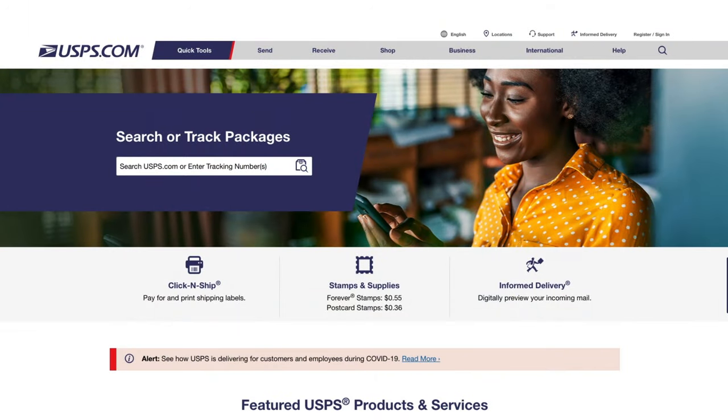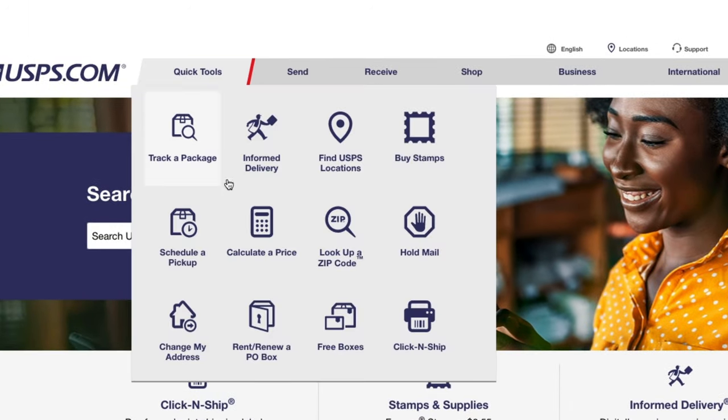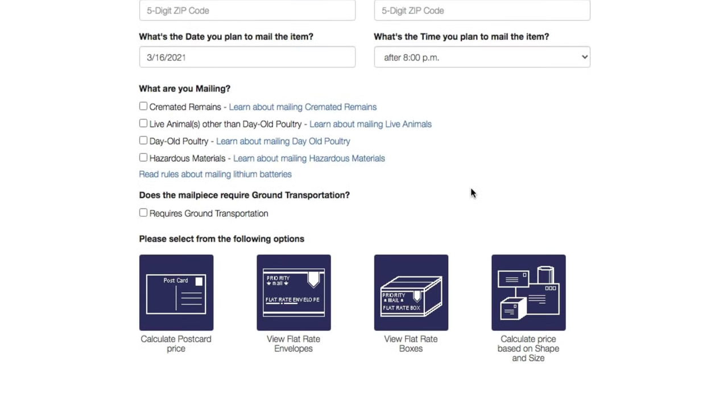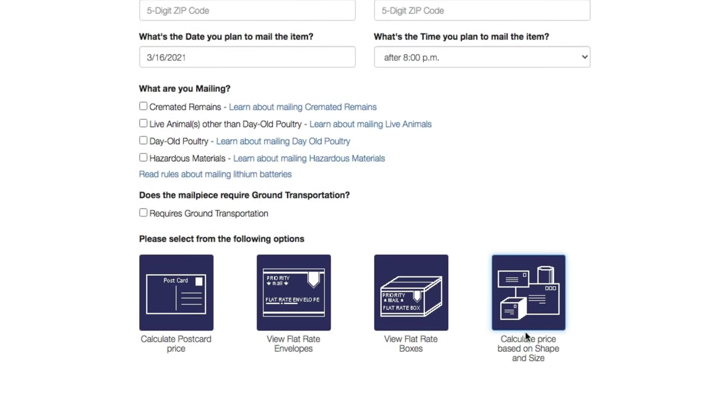If you're unsure how much your envelope or package weighs and can't figure out how much postage you owe, you'll have to use USPS's postage price calculator. On USPS's website, go to the Quick Tools tab at the top of the page and click on Calculate a Price. It'll take you to the retail postage price calculator page. Enter your zip code and the zip code of where you're sending your mail. At the bottom, pick the last square that says 'calculate price based on shape and size' because first-class mail will fall under that.